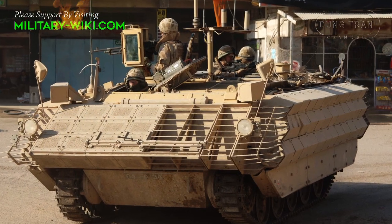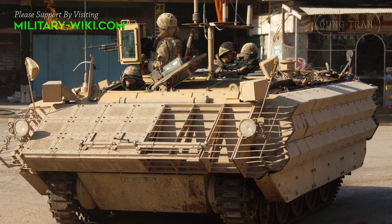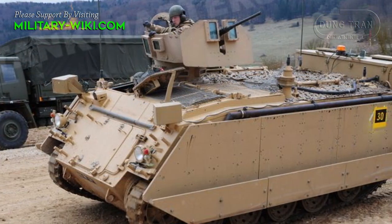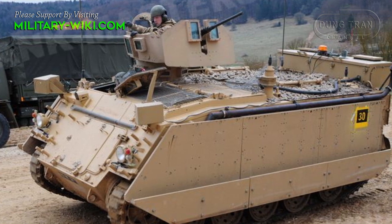This combat vehicle is not amphibious; however, it seems that it might be fitted with a flotation kit as its predecessor. In this case, on water it is propelled by its tracks.